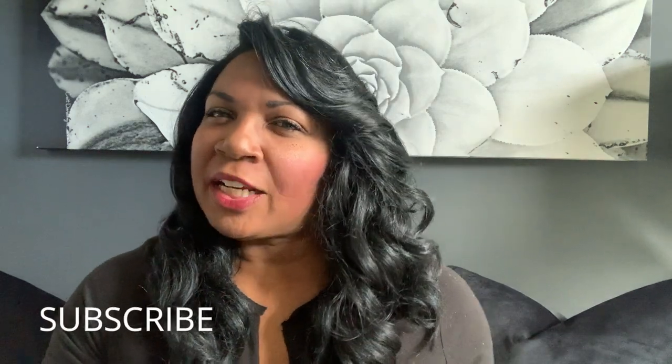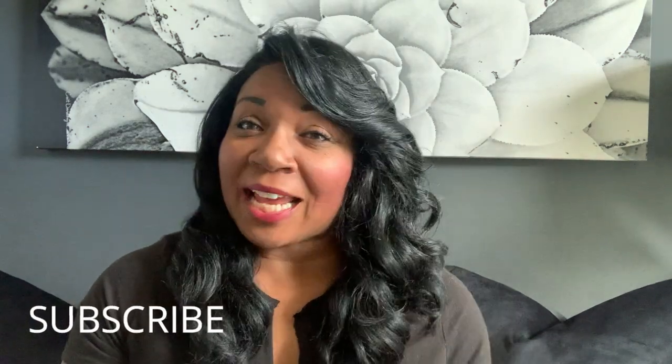Hey friends, welcome back to my channel. This is Cheryl with I Style My Style. I have been taking you shopping with me for about three videos now, so today I am going to be sharing with you some things that I picked up in store. I've also been doing some online shopping — you guys know I love Amazon — so without further ado, let me show you what I picked up.